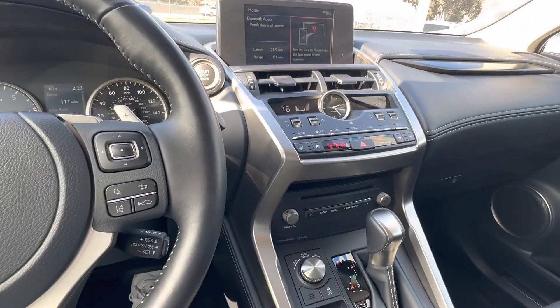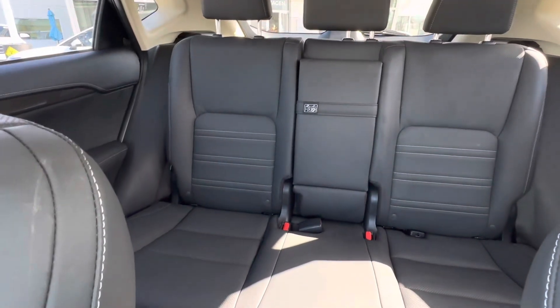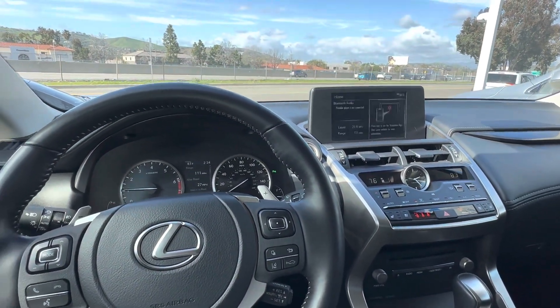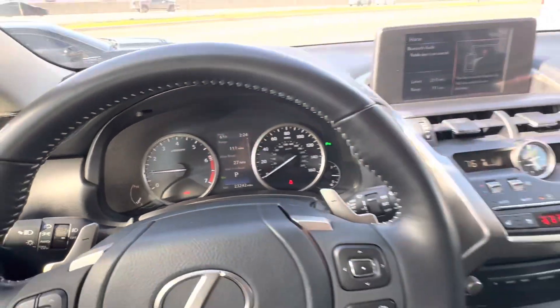And obviously, being a Lexus — a Toyota company — tons of reliability and things like that. Here's a quick look in the back of the car; as you can see, very clean inside and out. I actually do like it personally as well. So in case you would like to stop by and check it out, please let me know, I'll be happy to assist you. This car has very low mileage as well — only 23,000 miles on this one.